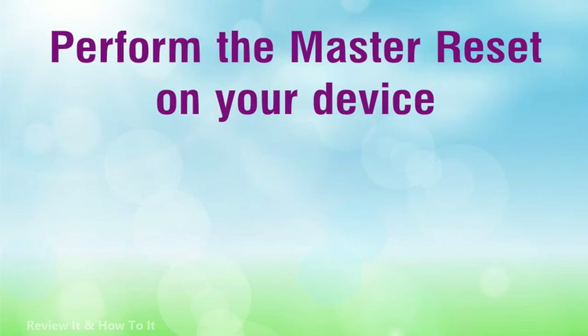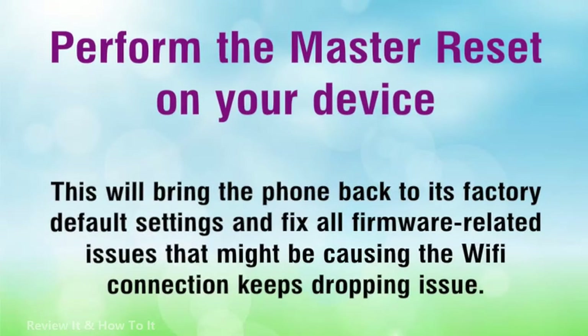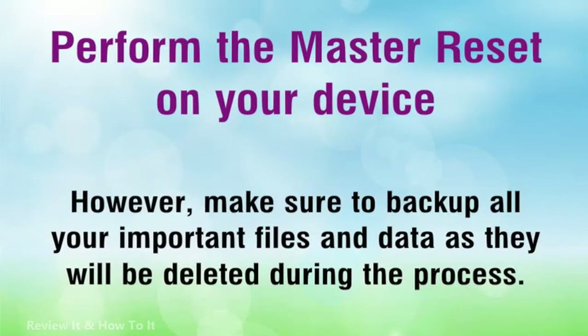Perform the master reset on your device. At this point, since you've already reset the network settings of your device to no avail, it's time to reset the phone. This will bring the phone back to its factory default settings and fix all firmware-related issues that might be causing the Wi-Fi connection keeps dropping issue. However, make sure to back up all your important files and data as they will be deleted during the process.